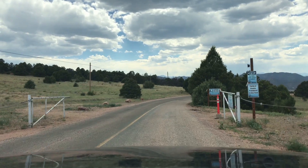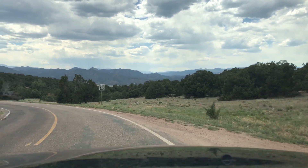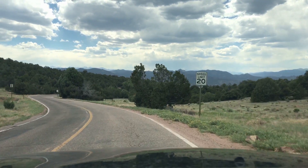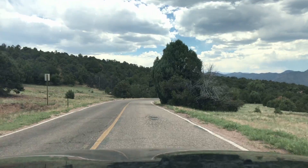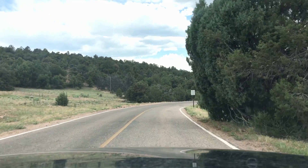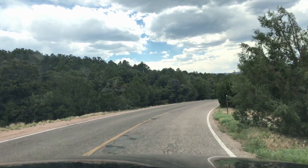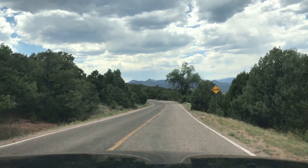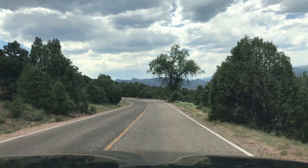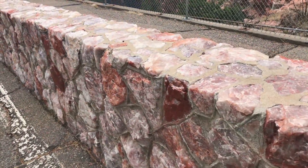We have to pay to cross the bridge. We are entering the Royal Gorge Park now and we are going to have to park and walk across the bridge — you can't drive across it anymore. Unfortunately, in 2013, the majority of the park was destroyed by a wildfire. The bridge only had a little bit of damage to the wood planks, but it was reopened about a year later and they had to redo most of it. So now we walk.